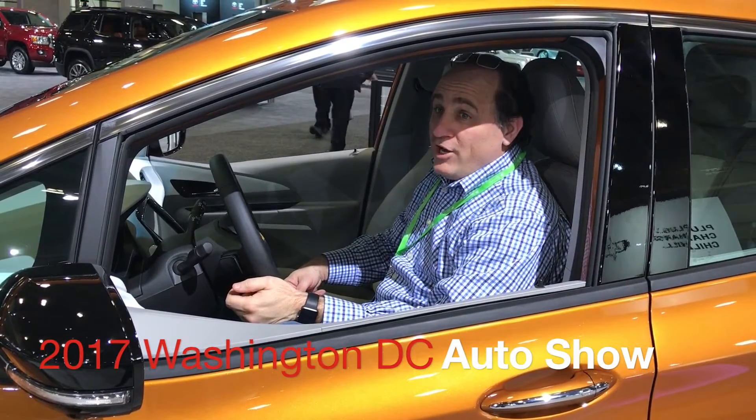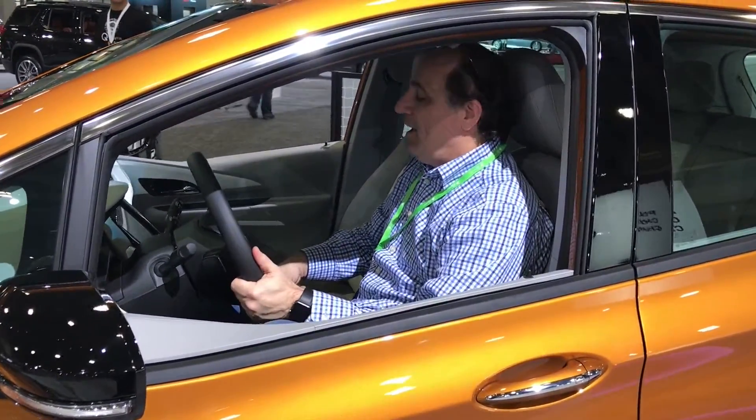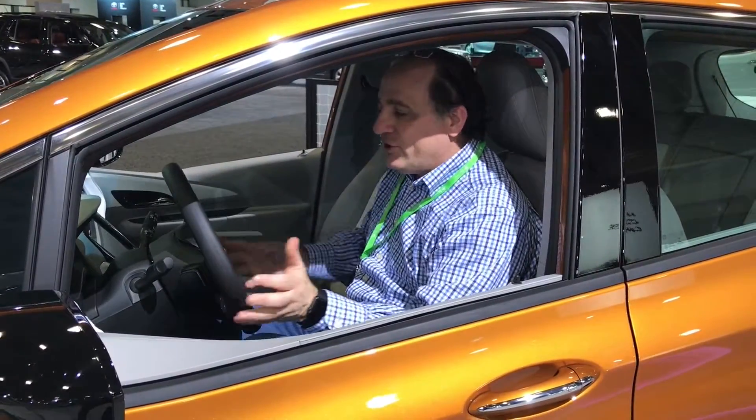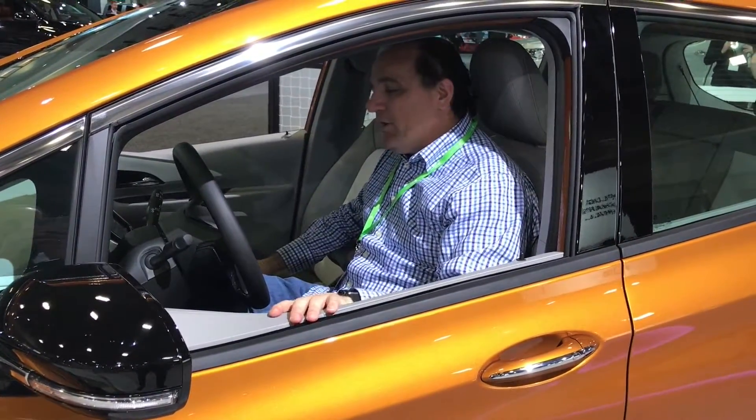We're sitting in the brand new 2017 Chevy Volt. Very exciting. They showed this last year but we actually couldn't even sit in it, so now we're actually getting to sit in it and test it out a little bit.